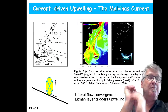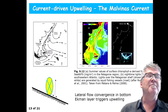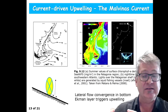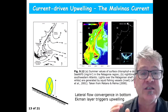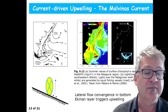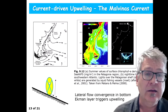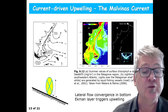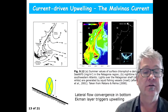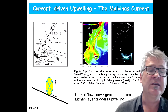This type of upwelling is a special type — it's not driven by the wind, it's actually driven by the current itself. What field observations point to is that the current, as shown in a sketch viewed from the side, runs northward and produces an Ekman layer near the bottom that generates a convergence and moves nutrient-rich water up into the euphotic zone. It is a current-driven upwelling that produces this feature along the shelf break.